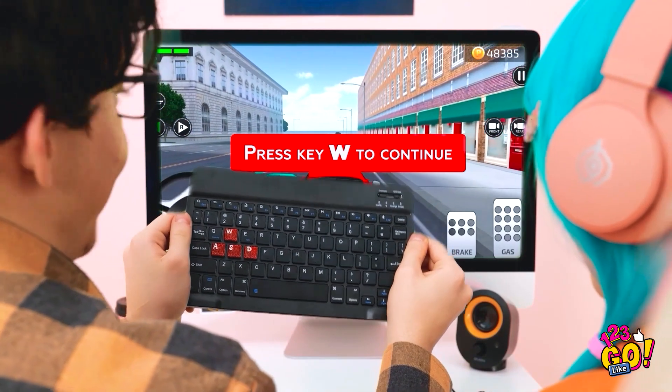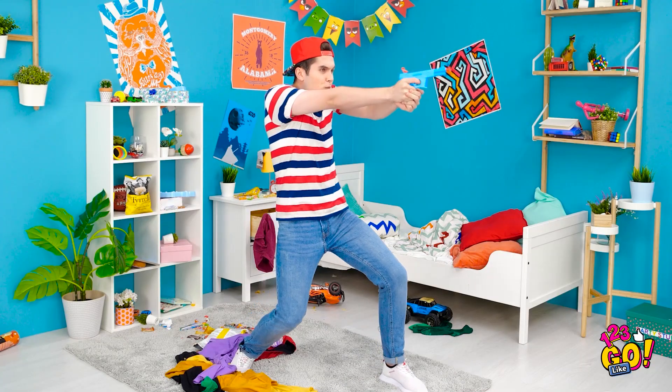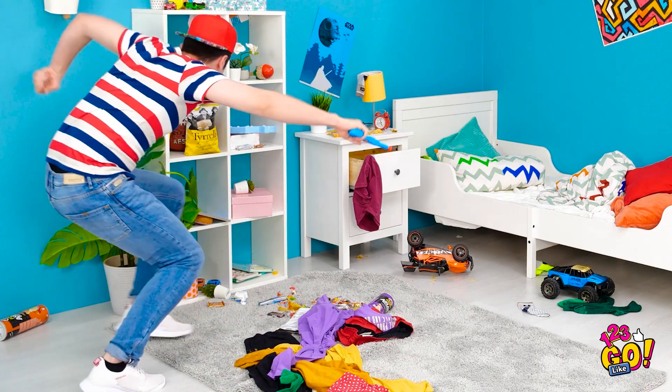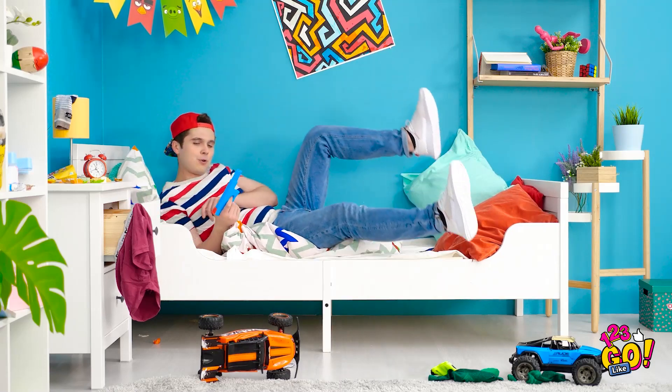Doesn't look too bad! Let's do this! This brings back memories! Wow, Dad, you're good! Take that! Dodge that bullet and take cover! Take this, you villain! I won! I'm exhausted. Gum! My favorite!